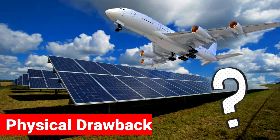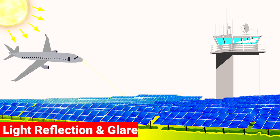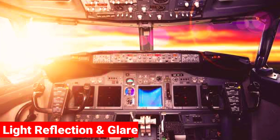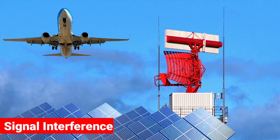A solar plant can cause reflection glare in the eyes of pilots or air traffic control, just like a mirror, and may result in a huge loss. It might also be possible that the flowing currents cause interference in the radar system.